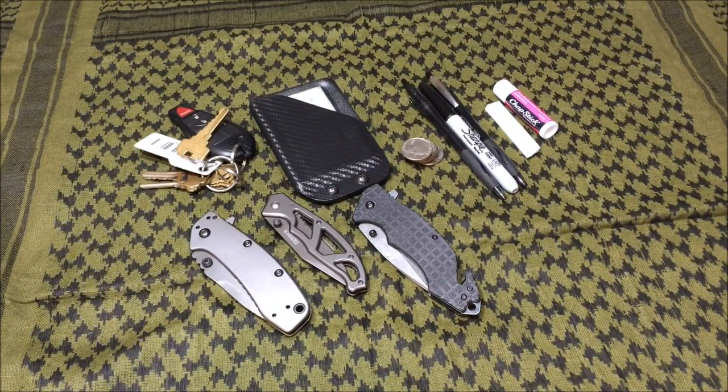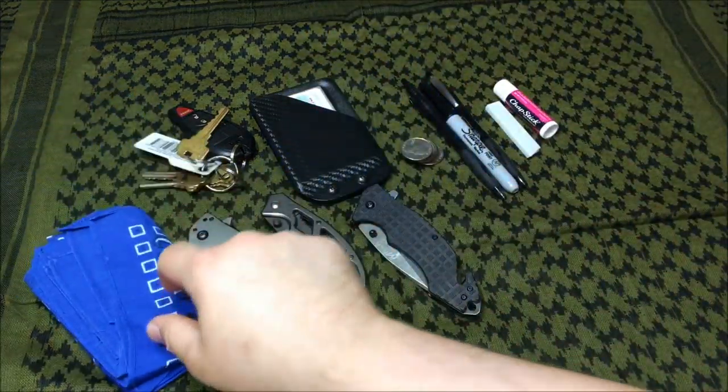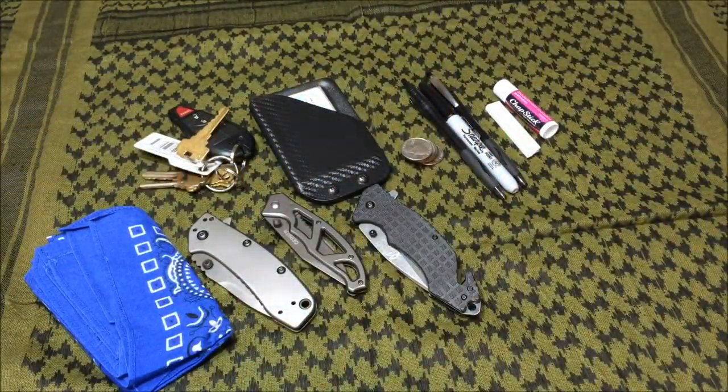Here's an item that is always overlooked in everyday carry videos — a handkerchief. Handkerchiefs serve a big purpose. Think beyond blowing your nose or wiping sweat: it can be used as a tourniquet, a headband, neck protection against the sun, or to cover your face from debris. Lots of multi-uses for this square cloth — that's why I always carry one.